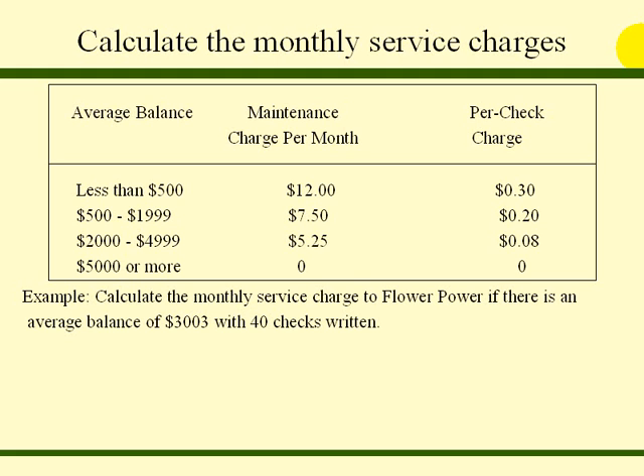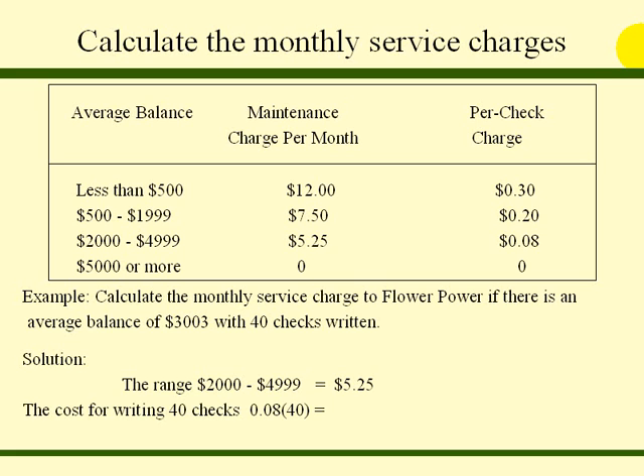Example: calculate the monthly service charge for Flower Power if there is an average balance of $3,003 with 40 checks written. Since $3,003 falls in the range between $2,000 and $4,999, the maintenance charge per month is $5.25. The cost for writing 40 checks: the per check charge is $0.08, so we multiply $0.08 times 40 checks for a product of $3.20. Therefore, the monthly service fee is $5.25 plus $3.20, which equals $8.45.